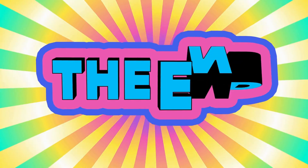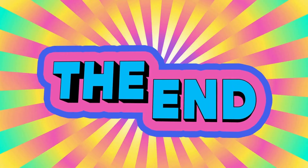That's the end of our video! Thank you very much for watching! See you in the next video!